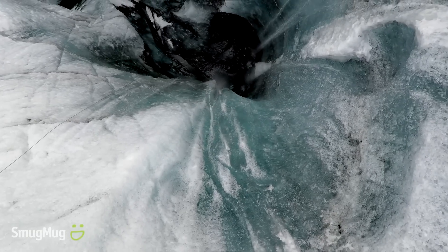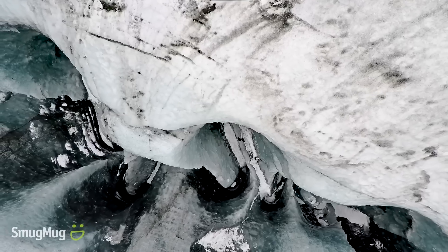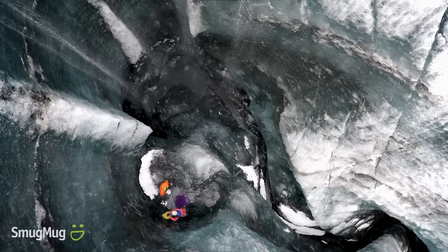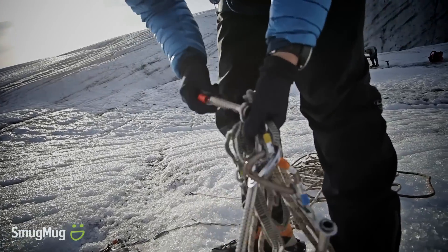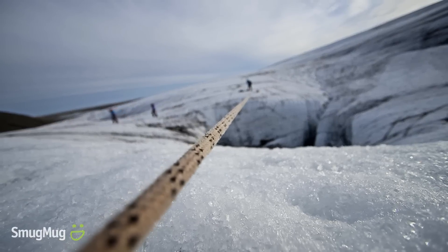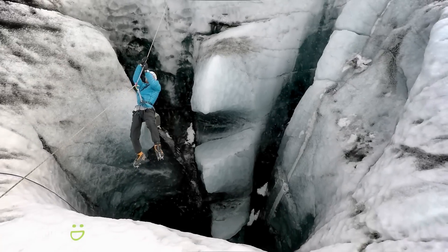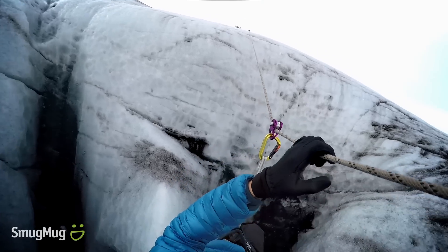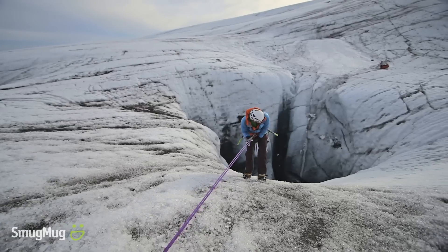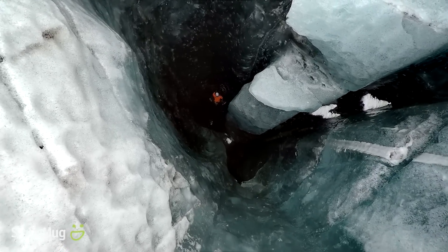Moulins are these really spooky vertical tubes created by surface water. They plunge straight down to the depths of the glacier. What we found was not just one, but dozens of moulins. The plan is to use ice screws to anchor the rope, then use a pulley to zip out to the middle of the rope — this is called being the guinea pig. To me, being in the middle of the line was like looking straight down the barrel of a gun. Rahel and Clem were lowered down this frozen silo, 150 feet into the glacier, into the darkness. And the only way out was to climb.